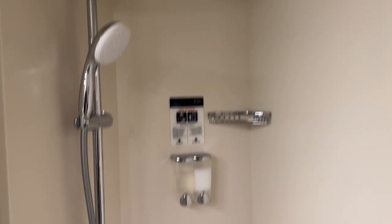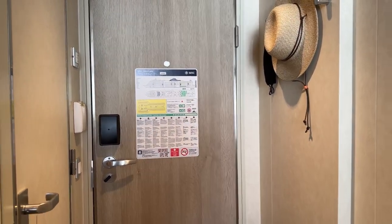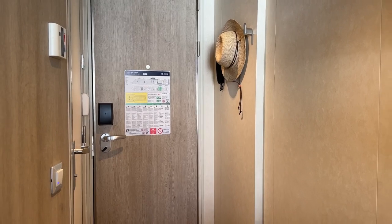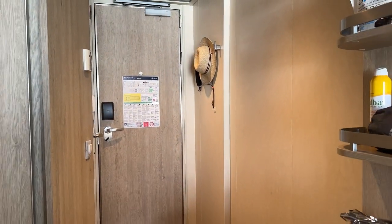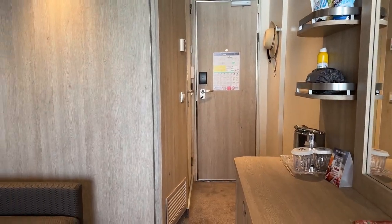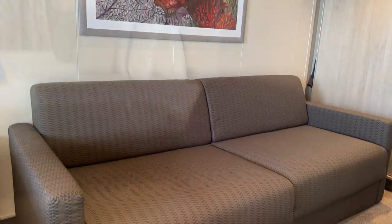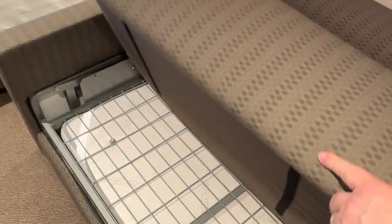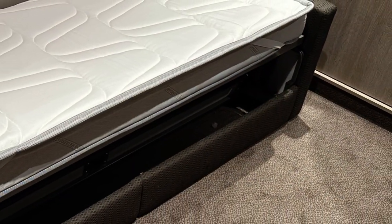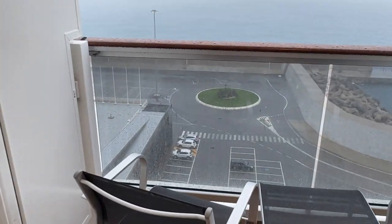The shower was just big enough for me, and I'm 6'1 pushing 240 — it was solid. The balcony was nice with two chairs and a table. The sliding doors are always preferred over the old swing doors.